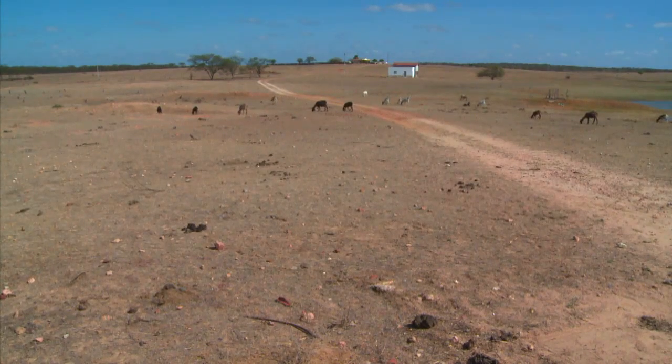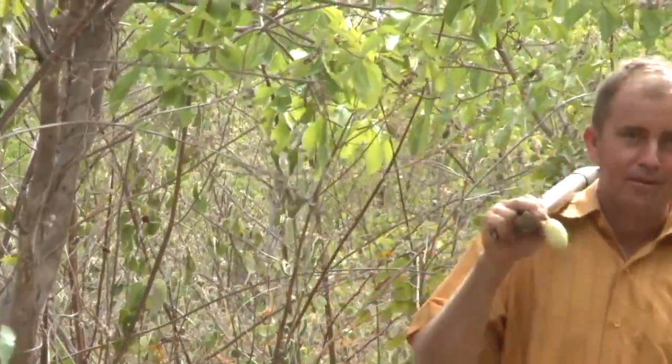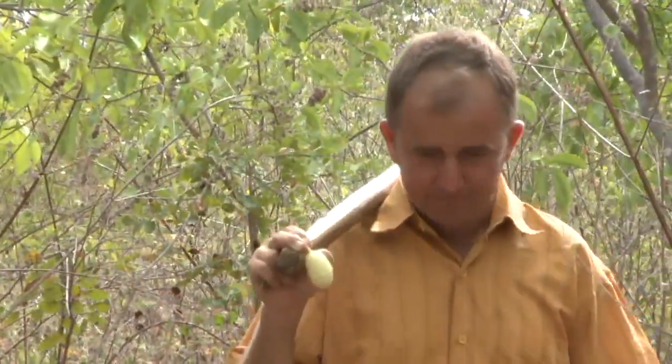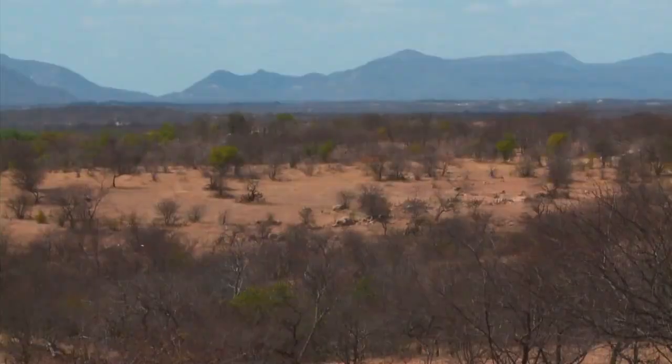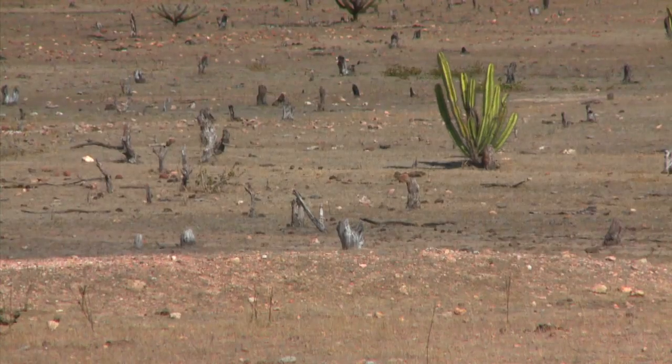Until a few years ago, Iropuan Gomez was one of those farmers. He cleared the land through burning and used chemical fertilisers. Gradually, the soil became less productive until it reached a crisis point.